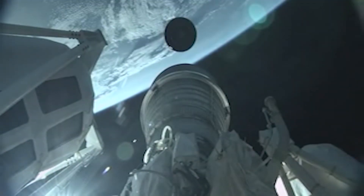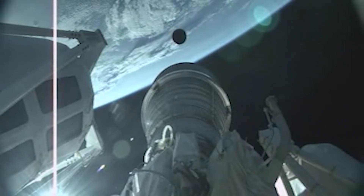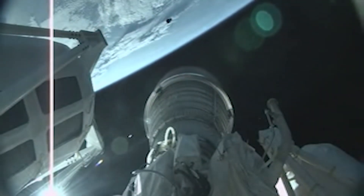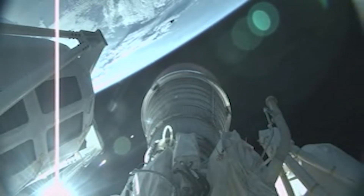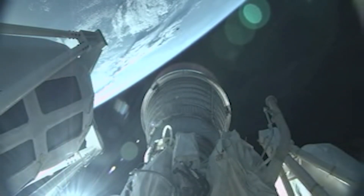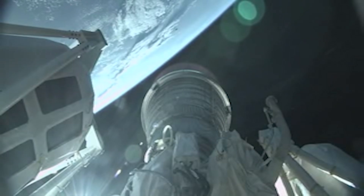We have good indication of booster engine cutoff. We have good indication of Centaur separation — pre-start on fuel and locks good, staging confirmed. Ignition and full thrust — RL-10 is running nominally. Steering has been enabled as expected. Engines are continuing to operate as expected.